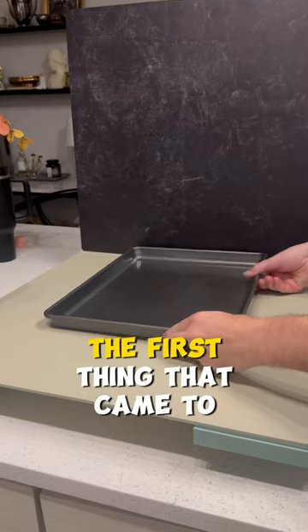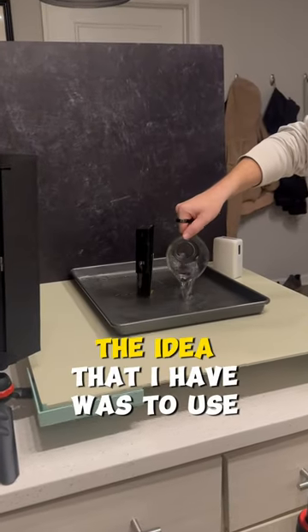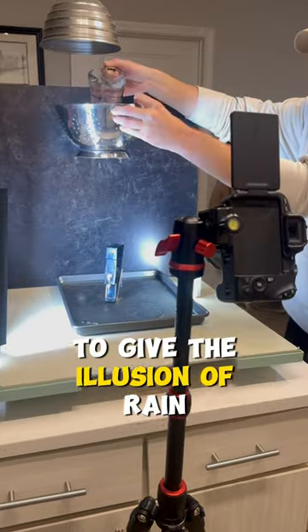For product and water, the first thing that came to mind was this cologne that I have shaped like a lightning bolt. The idea I had was to use random household items like a strainer to give the illusion of rain.